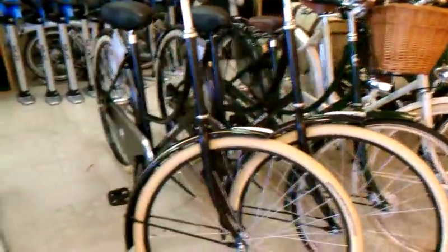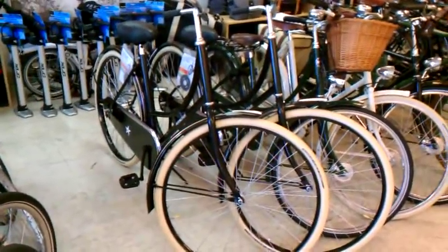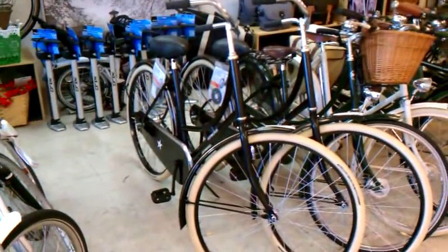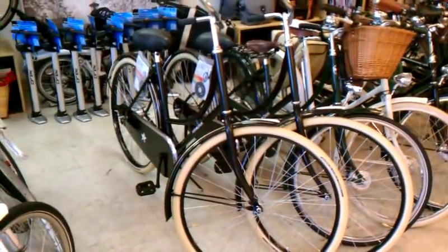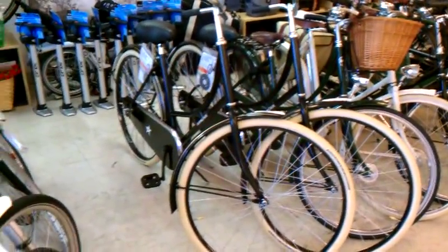Right beside those bikes are two of the freshly arrived Amsterdam bikes, and these are straight from Holland. The components are assembled in the Netherlands, the frames are galvanized and painted and assembled there, and then they ship them to the States directly to us. These are two-speed kick shifts, retailing for $420, which is a screaming deal considering that most of the Dutch bikes we sell start off in the $800 range.